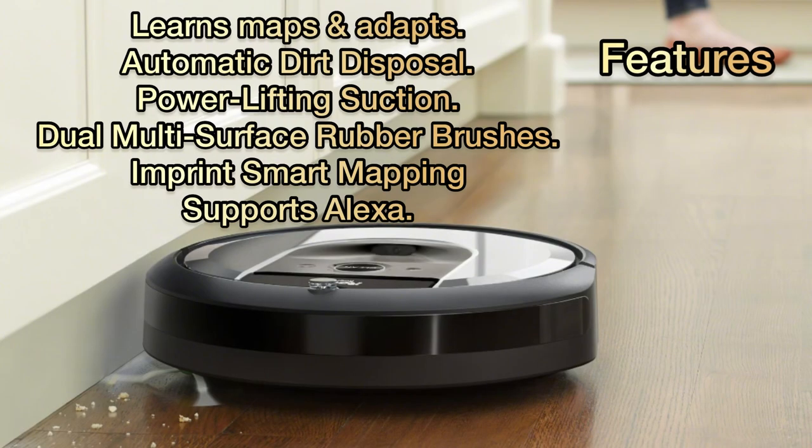Let's talk about features: learns maps and adapts, automatic dirt disposal, power-lifting suction, dual multi-surface rubber brushes, Imprint Smart Mapping, clean and schedule by room, and supports Alexa.